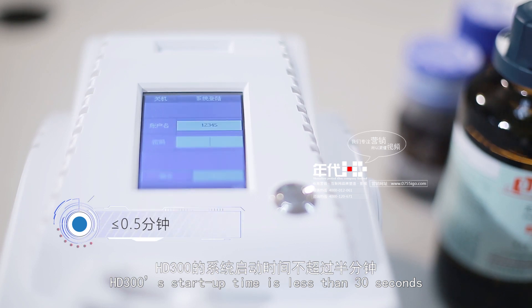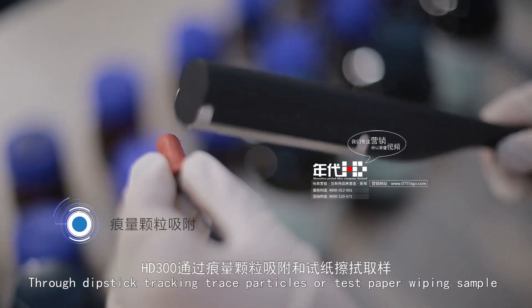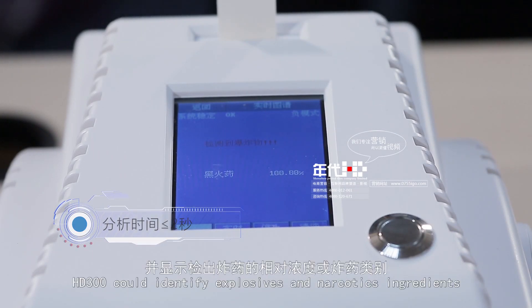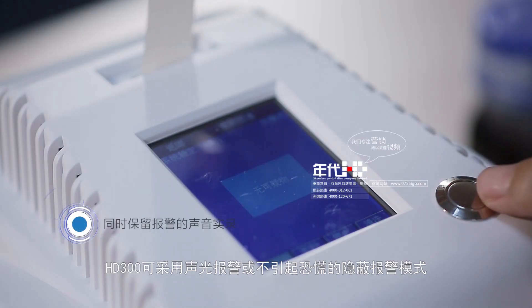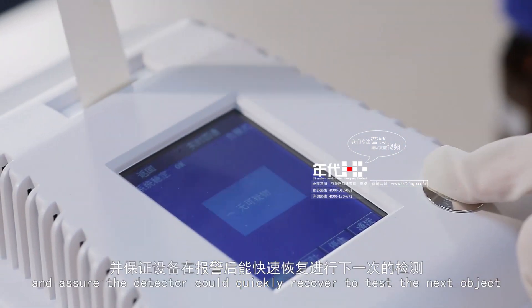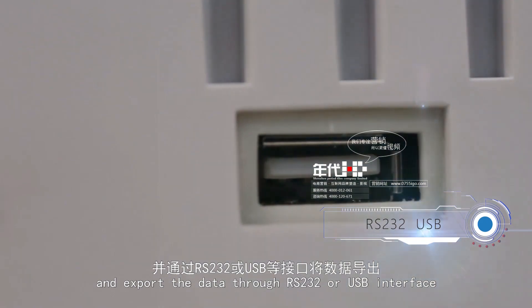HD300 startup time is less than 30 seconds, and users could set up different usernames and passwords. Through dipstick tracking of trace particles or testing a paper wiping sample strip within less than 2 seconds, HD300 could identify explosives and narcotics ingredients and indicate the relative consistency or class of explosives. The HD300 sensitivity is at the nanogram level. It uses acoustic and optical alarm signals, or a hidden alarm mode, to avoid panic and ensure the detector can quickly recover to test the next object. A minimum of 50,000 raw data records could be stored and exported through RS-232 or USB interface.